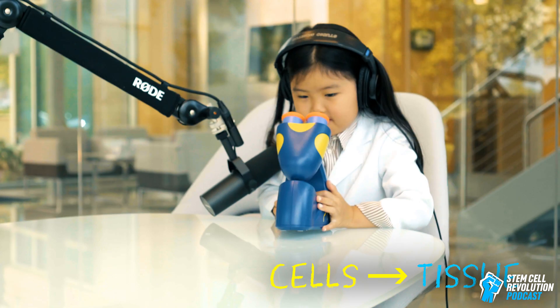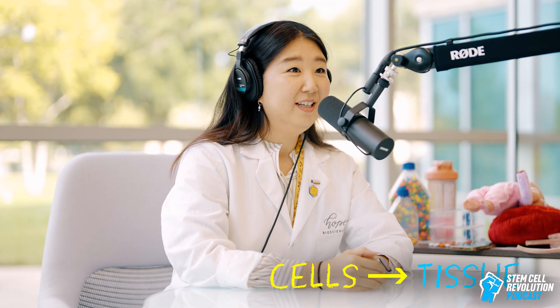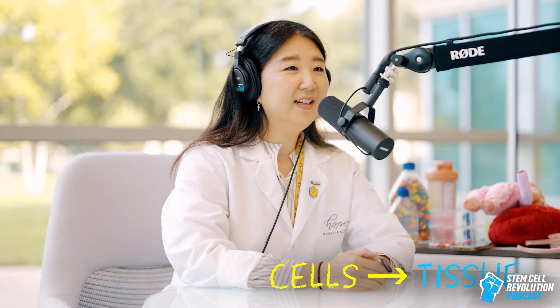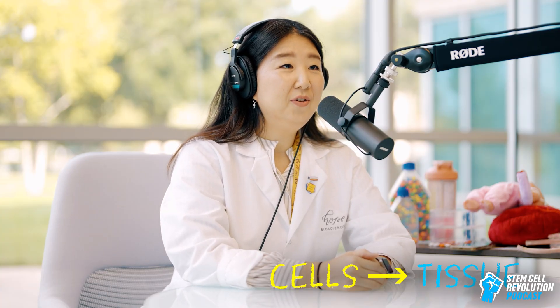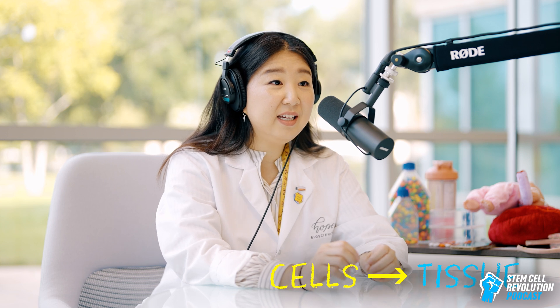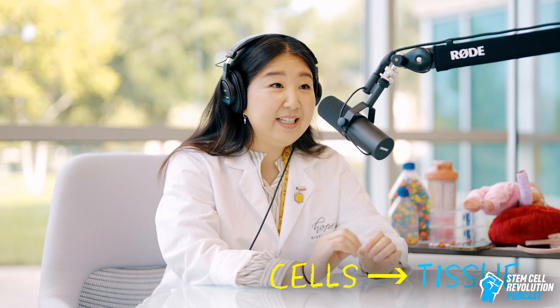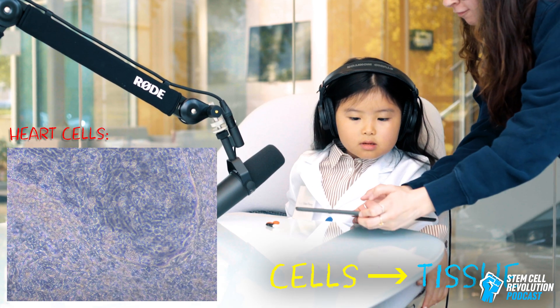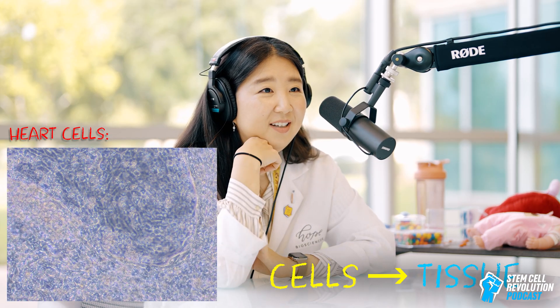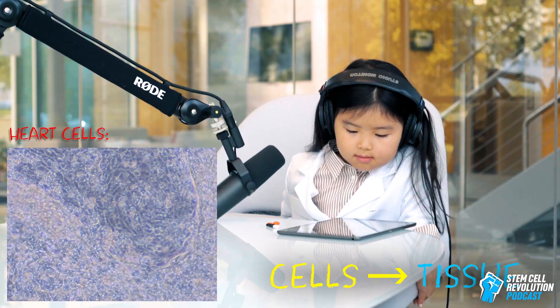If you take a microscope — Grace, that is a microscope — and if you look into a microscope, you can see things a lot bigger. So you put maybe a piece of tissue in there and you can see what makes it up. You want to see what heart cells look like? Those are heart cells. So if you look in the microscope, that's what you would see — heart cells.